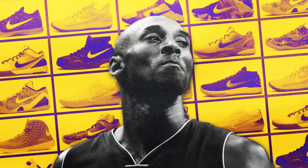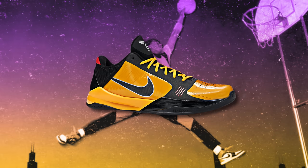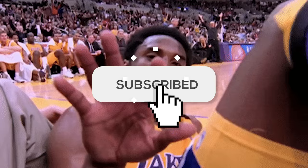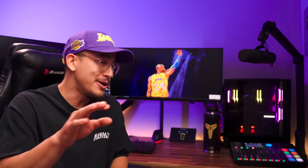The Kobe Bryant signature line from Nike is one of the best signature lines of sneakers the world has ever seen. One could argue it's really only second to the Air Jordan signature line. But we already ranked every single Air Jordan sneaker. So today we're going to be talking about the best of the best when it comes to the Kobe Bryant signature line. Make sure you subscribe to the channel because I'm also making a video on the worst Kobe's ever. My name is Jaramon and here are the top eight best Kobe Bryant sneakers of all time.